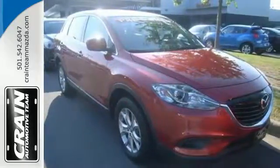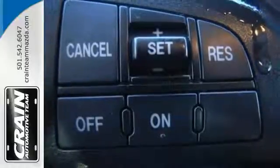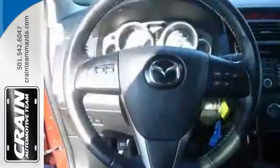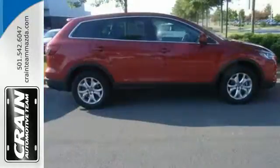A smooth ride comes compliments of its 4-wheel independent suspension and stability and traction control. You'll also be in control of your ride with features like speed control, multi-function steering wheel, and climate control.